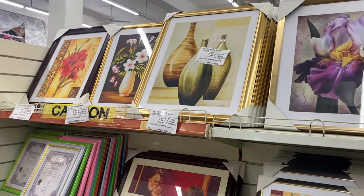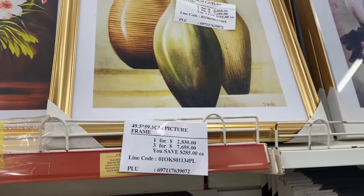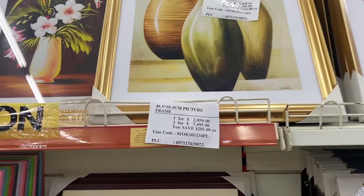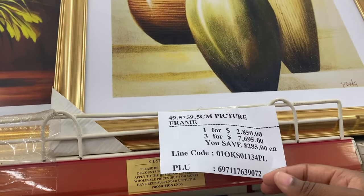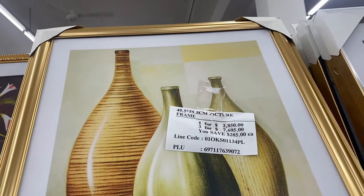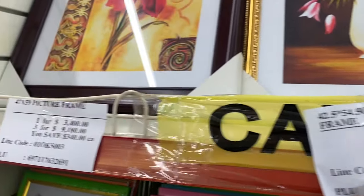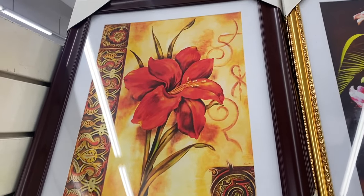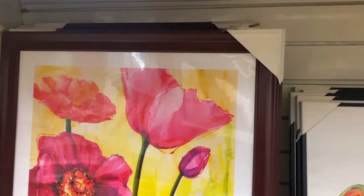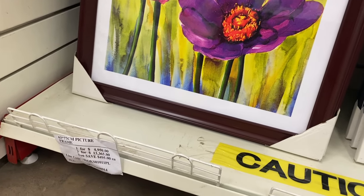I don't think they've changed or added any more picture frames. I feel like I've seen these picture frames before in my last visit, and that was maybe over a year ago. This one is for 2,850, this one for 950, this one for 3,400. I don't see any that are different. This one is cute — it's for 4,950.